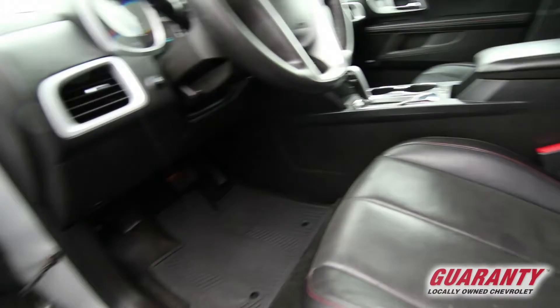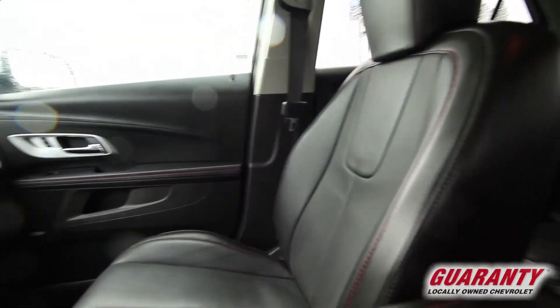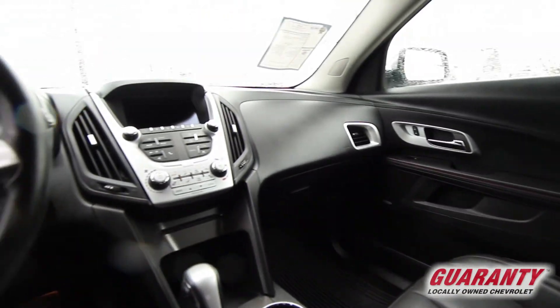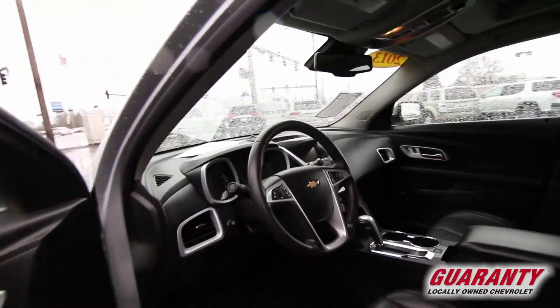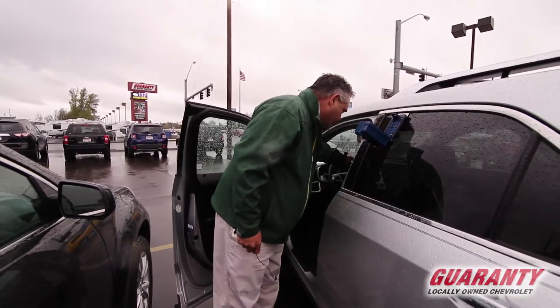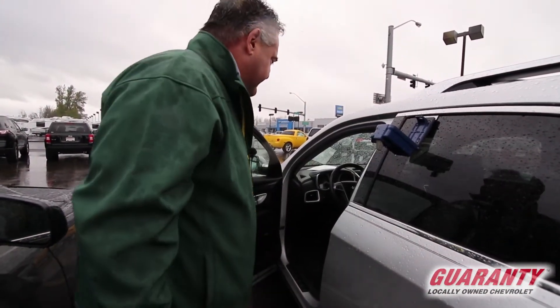You've got power windows, door locks, cruise, tilt, air. You've got lane change warnings, so if you change lanes and something's in your blind spot, this car is going to let you know. You have the ability to put this car into all-wheel drive mode. You've got OnStar on demand along with a Sirius satellite system.